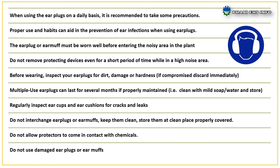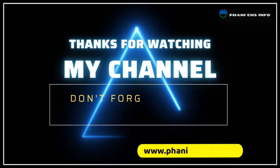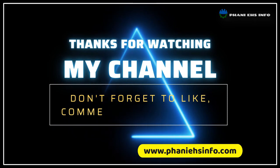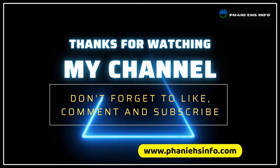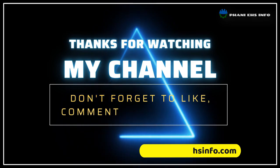Thanks for watching, and please don't forget to subscribe and share our videos. If you want notes about this video, please visit our website — link given in the description box. Have a safe day.